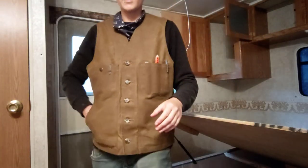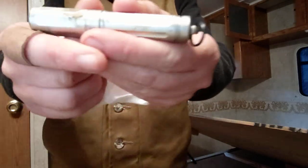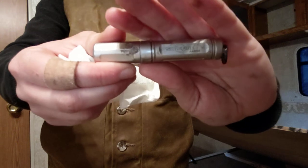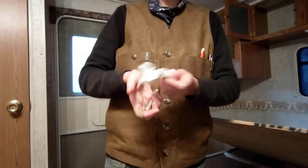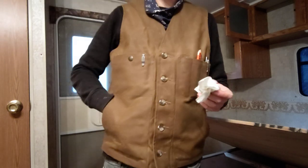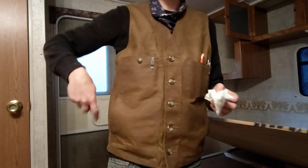And then in the right pocket, I just have a white shop rag and my Surefire Titan. I'm keeping this in my vest pocket just because I need to be able to see in these little crevices and stuff. So I've been using this quite often today.